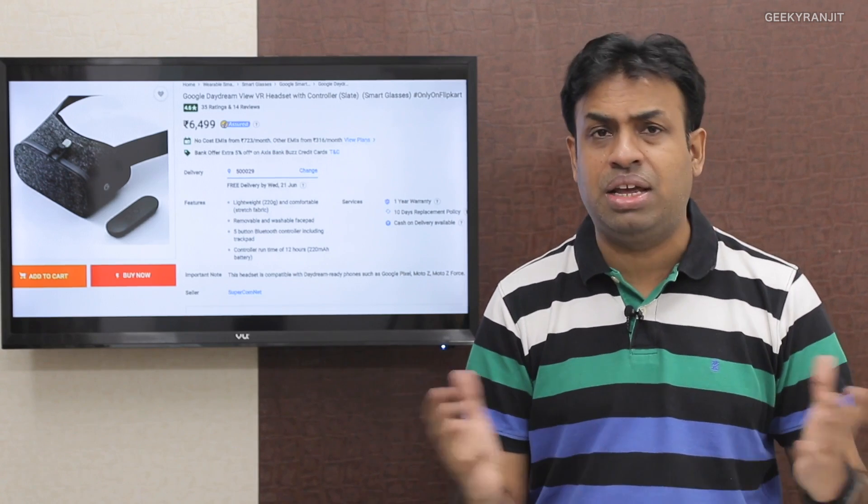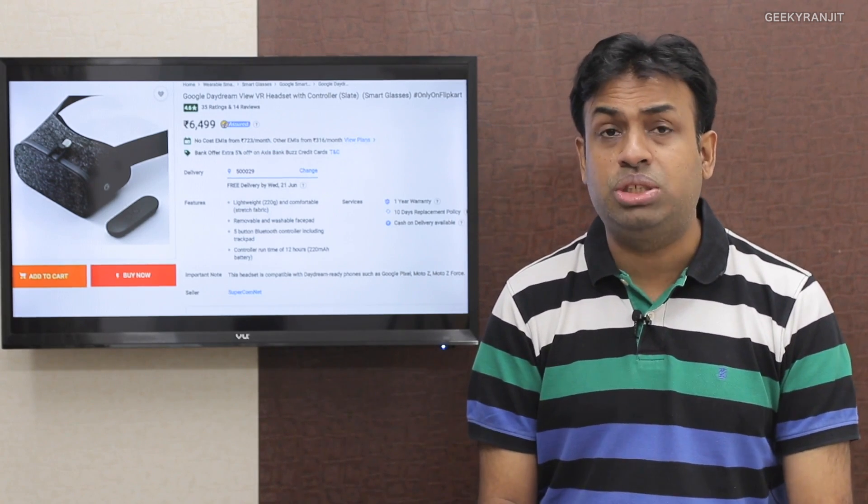Moving to the last story: the Samsung Galaxy J7.